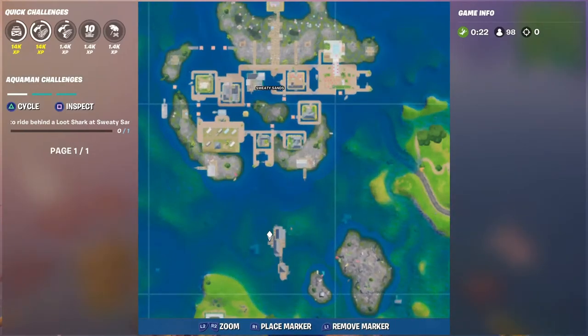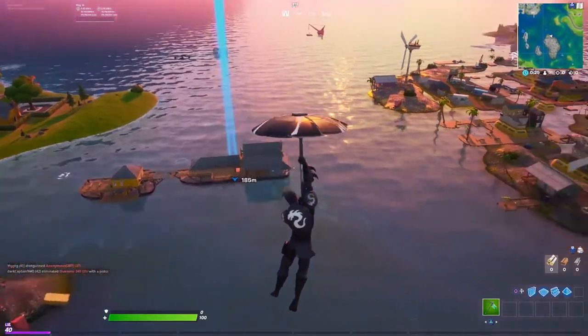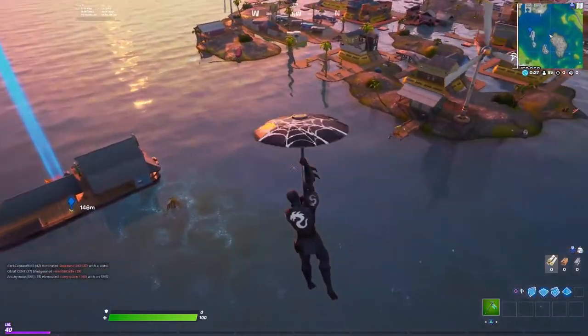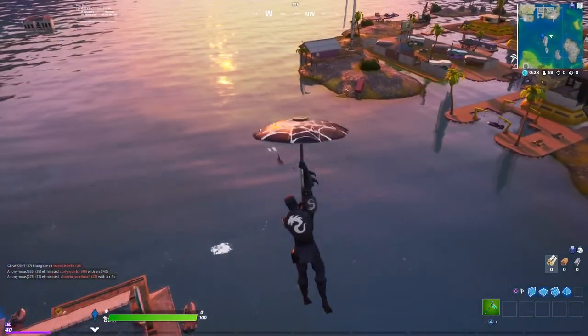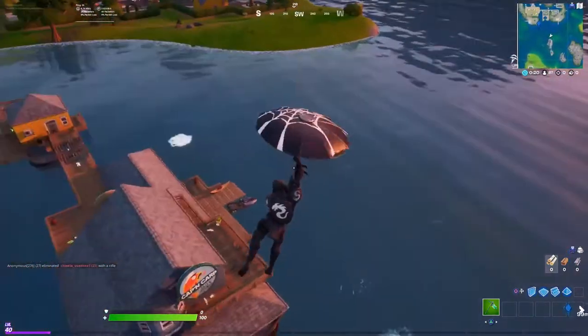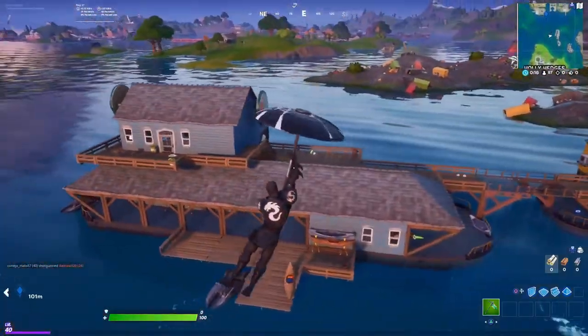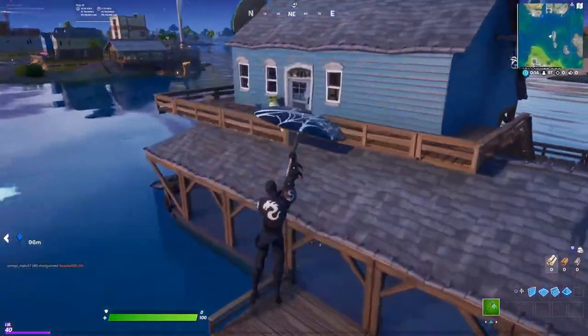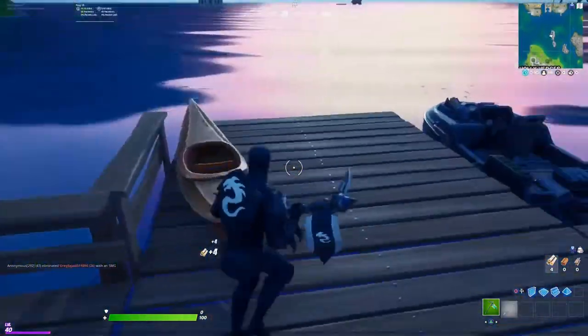The best place to look for a fishing pole is right on that little cabin on the side of Sweaty. We're going to go down and get a fishing pole there. Our shark should be here somewhere — as you can see guys, it's right here. Remember, I showed you on the other video, it's very common that the shark goes to this area. We're just going to grab a fishing pole right here on the edge.